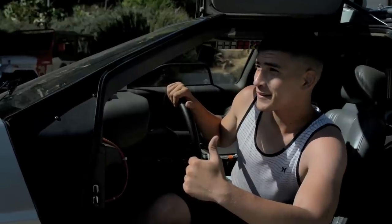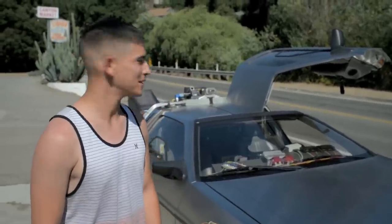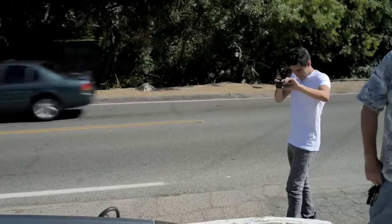I never thought I'd actually see one of these things my entire life. I was just driving by and I was like, oh my gosh — that's pretty cool.